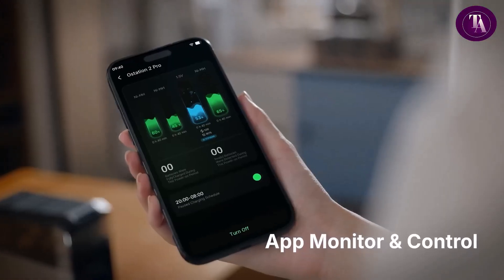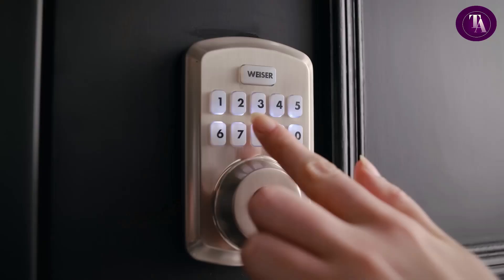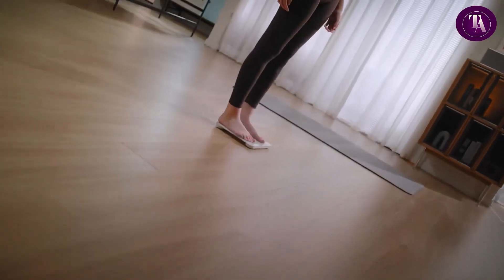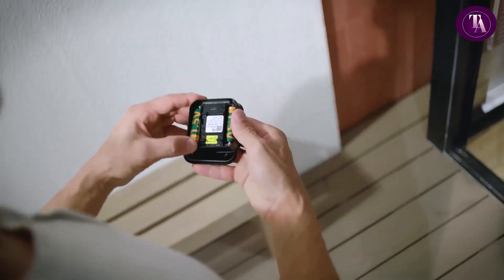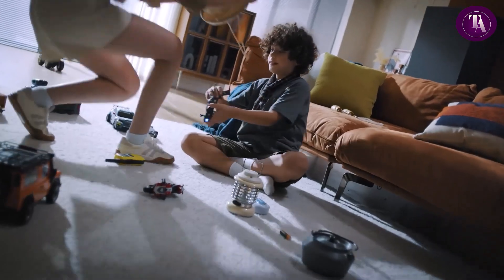Simultaneous charging for AA and AAA batteries prevents interference, while Olight's 1.5V Li-Ion cells deliver constant output, high capacity, and long life. Clean, efficient, and automated — it's a complete battery solution.